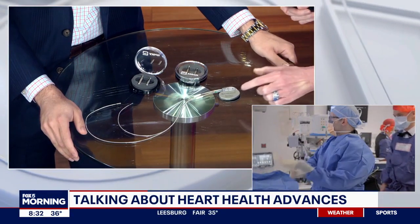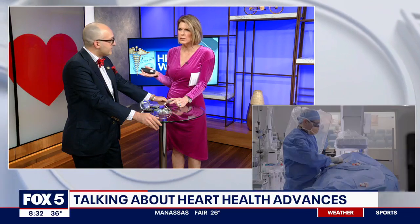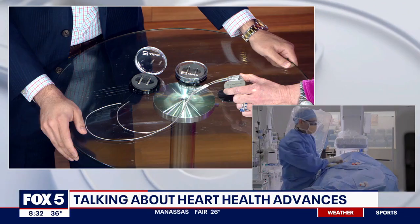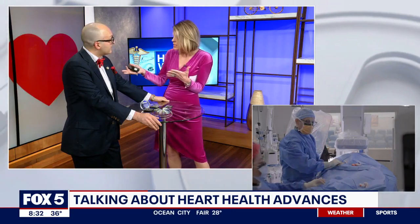So for people that don't know, this is your traditional pacemaker — that's what, been around since the late 50s? 1950s, believe it or not. And so how does it work? Tell me about the old one. Obviously it saves lives, but it comes with risks.